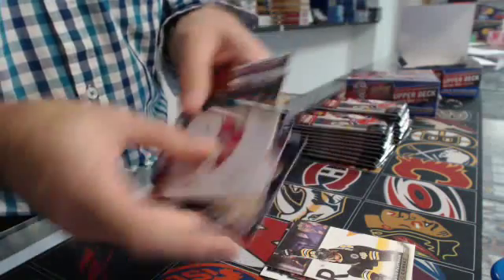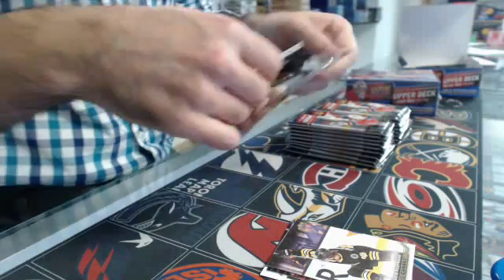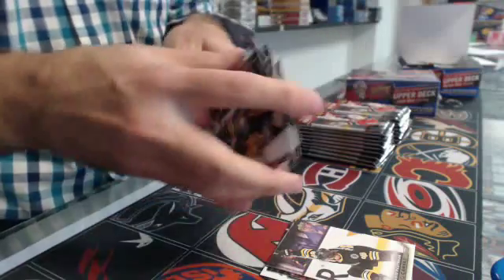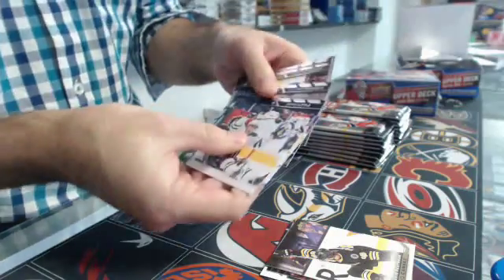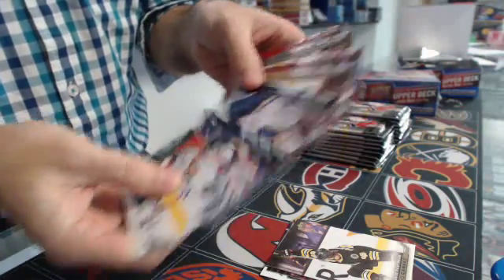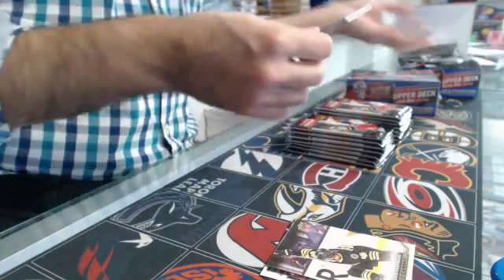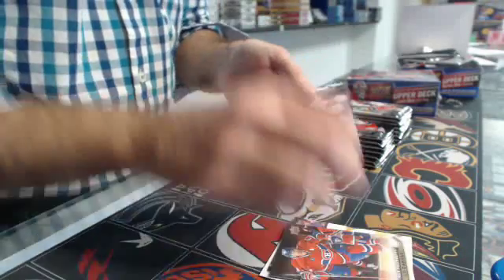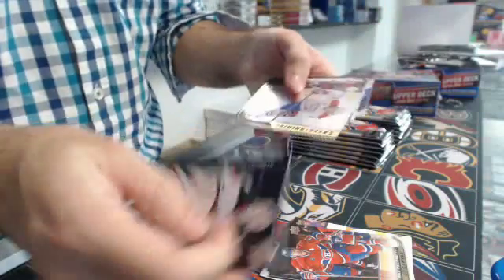We have a base pack, all base. There is more base packing in retail, that's normal. All base - we're getting rid of the base packs right away. UD canvas, Max Pacioretty already, Montreal. And again, Max Pacioretty, this time Shining Stars.